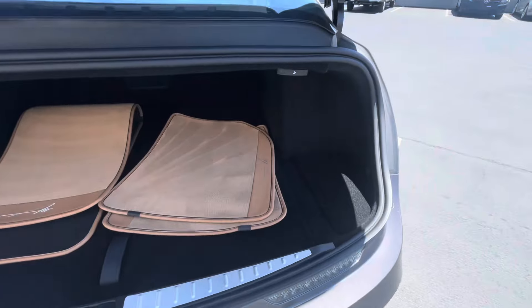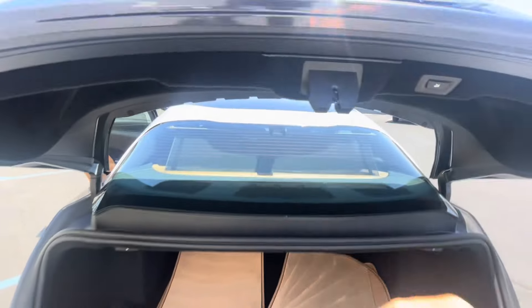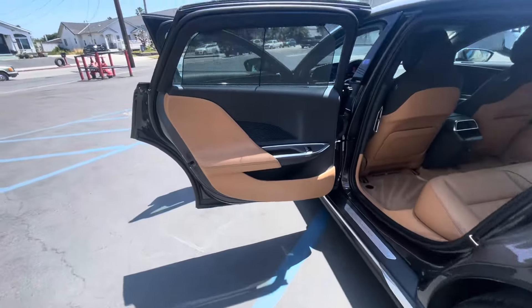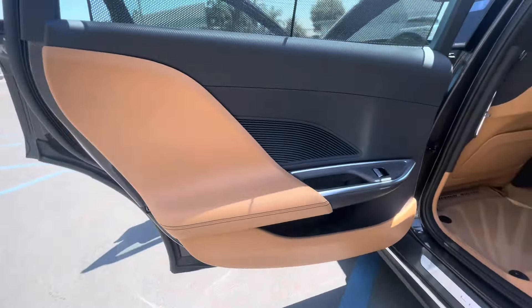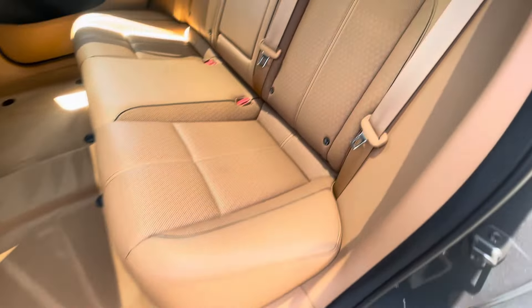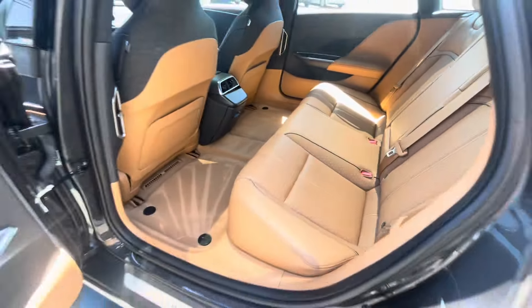Seats look to be in great condition and do show the miles — very low miles. Trunk is open here. We do have our floor mats and charging cable as well.